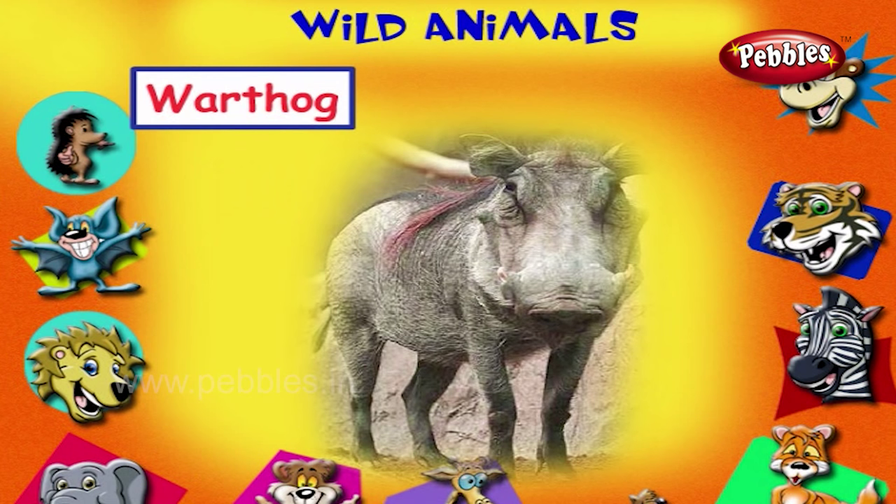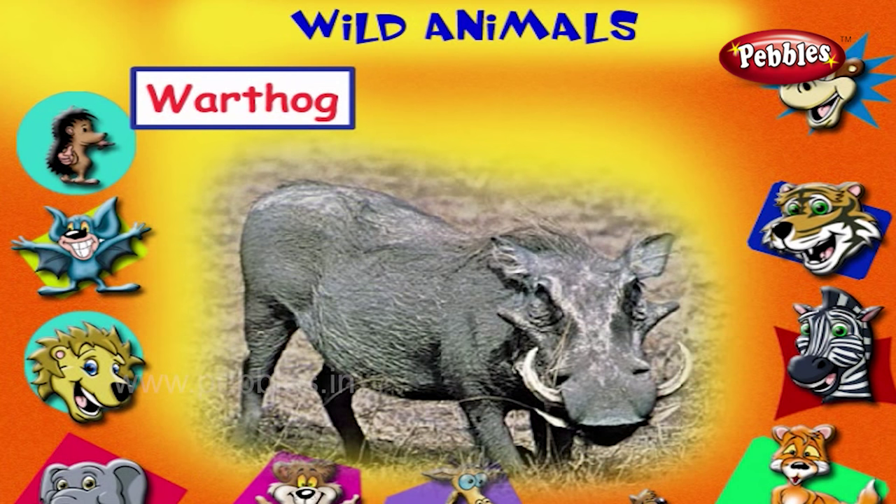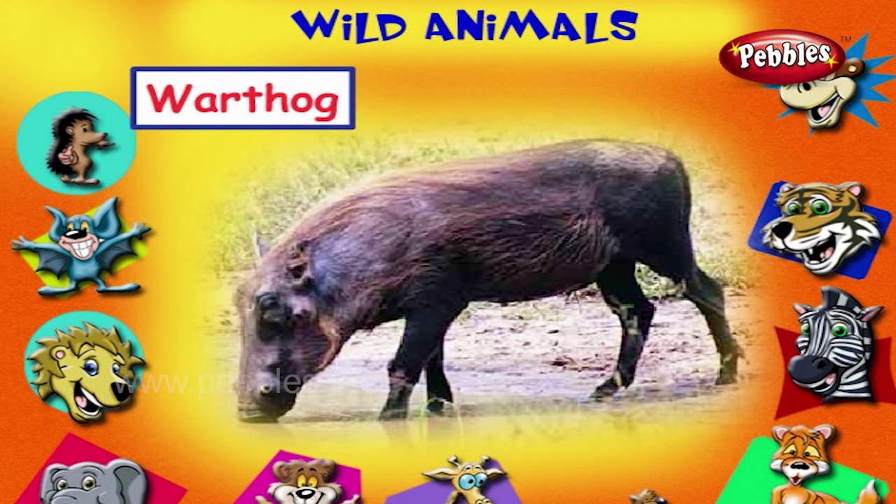This is a warthog. It has long tusks on both sides of its mouth. It is a kind of a pig.